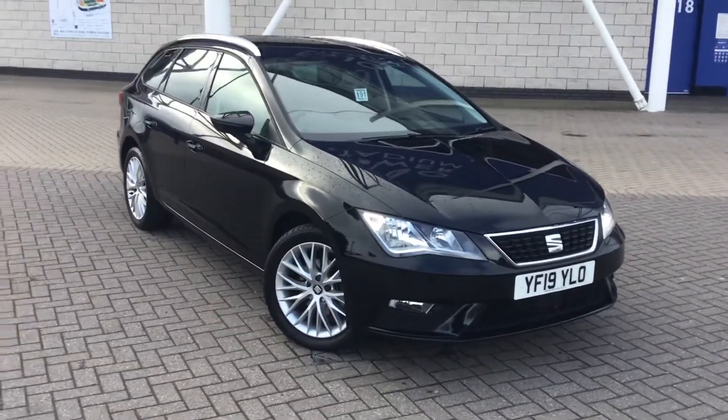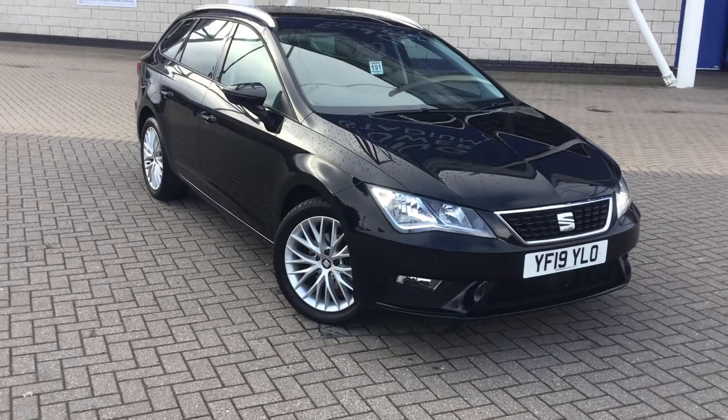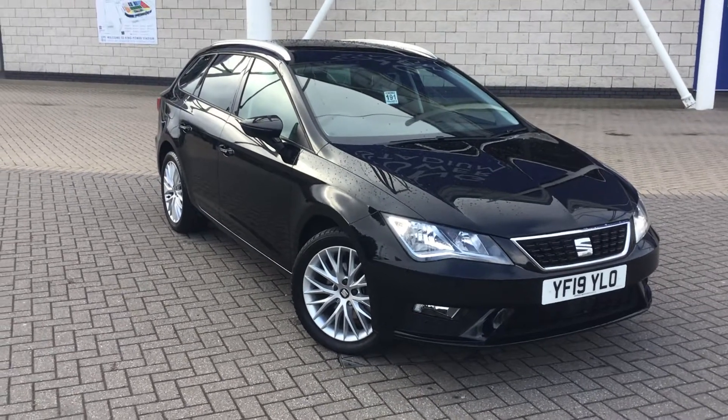Hello, my name is Matthew at Michael Seat in Leicester. Welcome to the video presentation of one of the lovely Leons I have here.